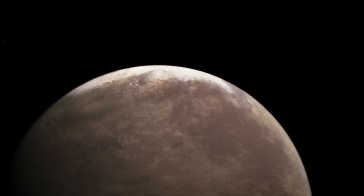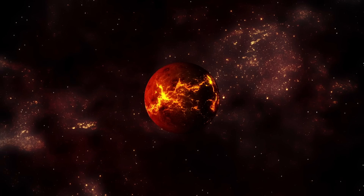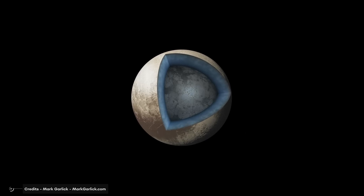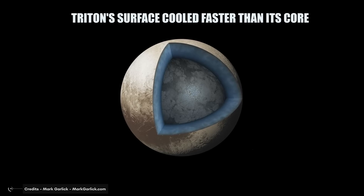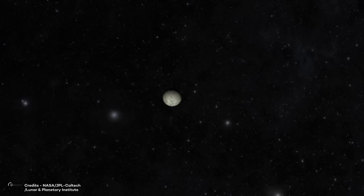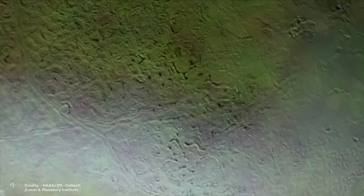It is estimated that over a billion years passed from the moment Triton was captured until it reached its current circular orbit. During this time, immense tidal forces would have caused it to melt entirely. The denser components sank to the core and lighter materials rose to the surface. Triton's surface cooled faster than its core, forming a thick layer of mainly water ice. As the water beneath froze and expanded, it caused cracks on the external ice layer — as evidenced by Voyager images of Triton's fractured surface.